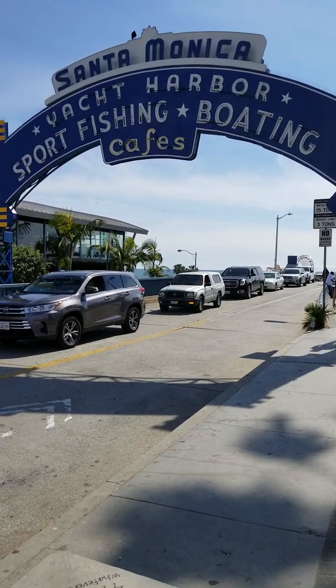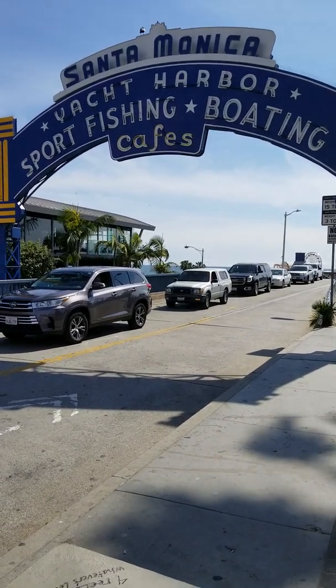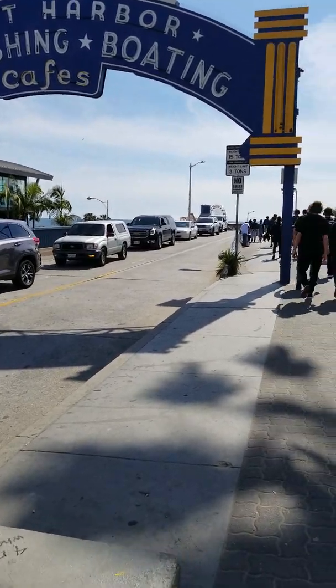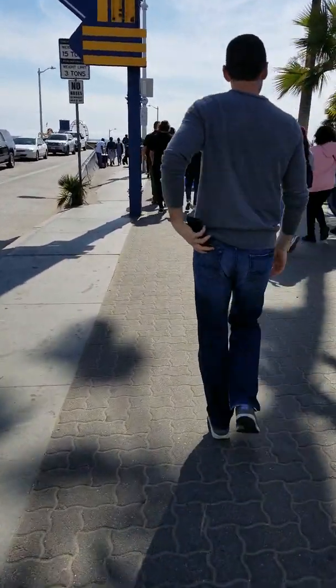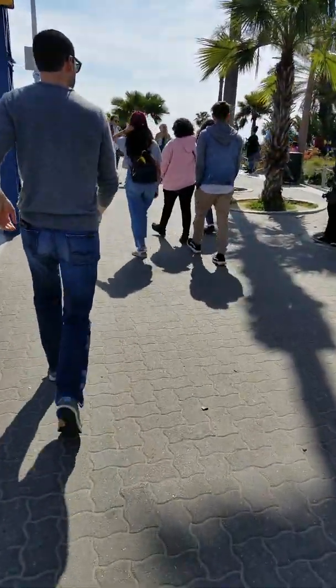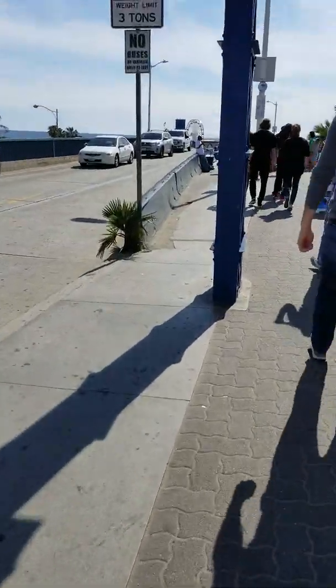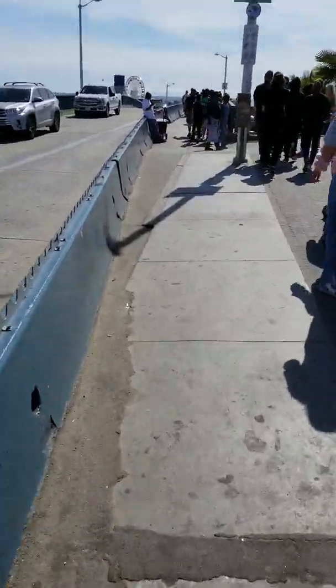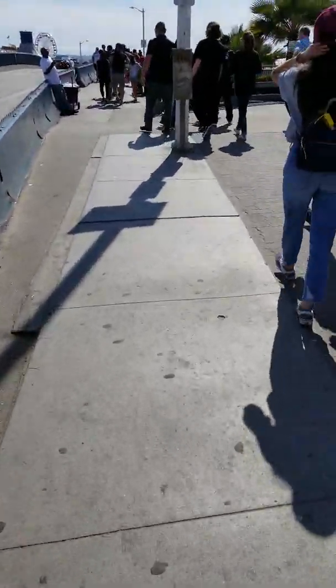Hi Tribe! I am at the Santa Monica Yacht Harbor Sport Fishing and Boating Area in Santa Monica, California. I have been doing a tour and I saw something really cool that I want to show you guys. It's my first time here, so come explore with me.